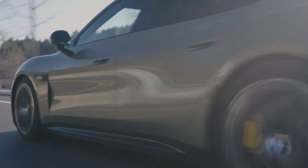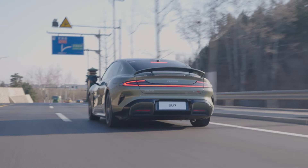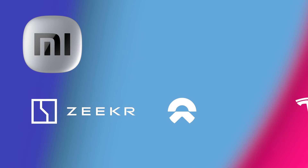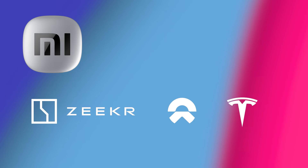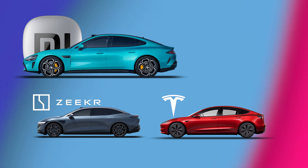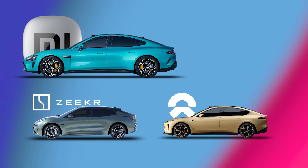I did not have a decibel meter, but the cruising experience is what we call solid — at least on par with the Tesla Model S. In China, the Su7's main rivals are from Zeekr, NIO, and Tesla, with the base version competing against the Zeekr 007 and Tesla Model 3, and the Max version against the Zeekr 001 and NIO ET5.